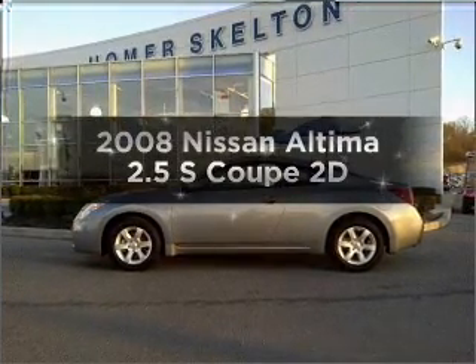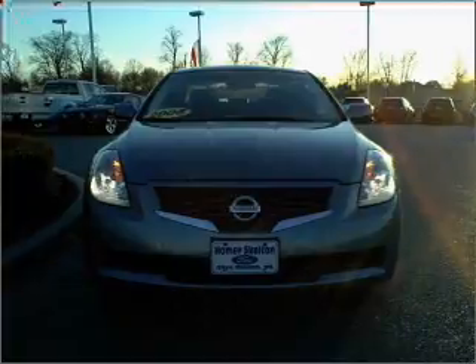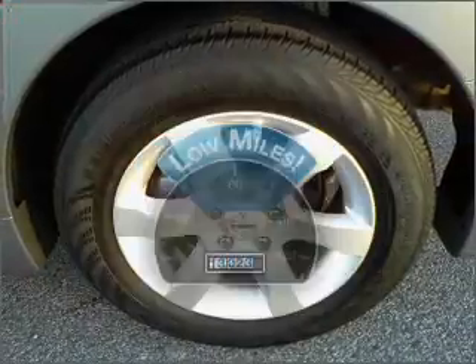Introducing the 2008 Nissan Altima. If you're looking for a first-rate auto, this one could be yours today. Low mileage is an important factor in your purchase, and this vehicle delivers a low odometer reading.